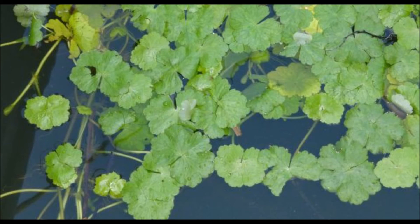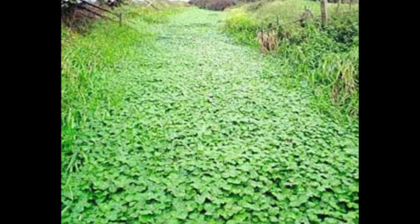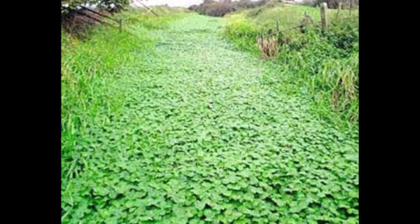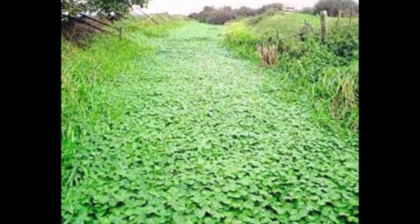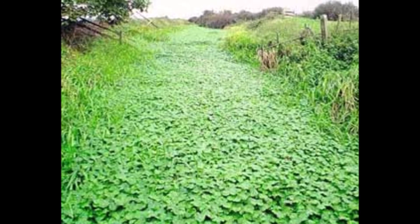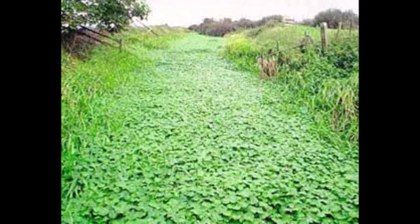It deoxygenates the water by reducing available light to water weed and algae, then causes nutrient overload when it dies back. It can grow up to 20 centimetres a day and form great mats of vegetation that quickly cover all of the water, impeding flow and increasing the risk of flooding.